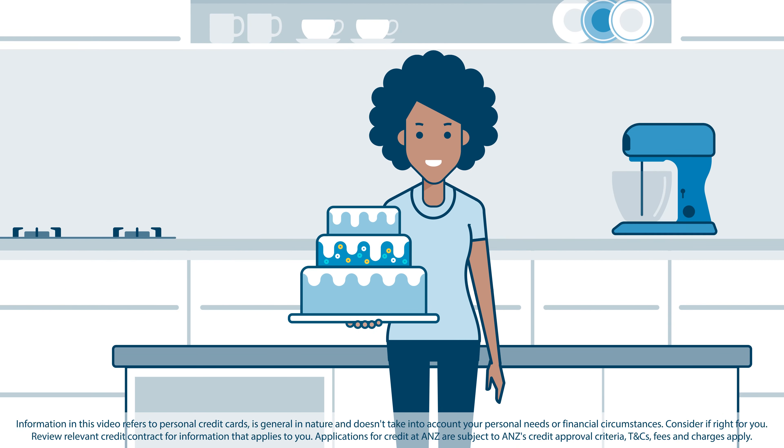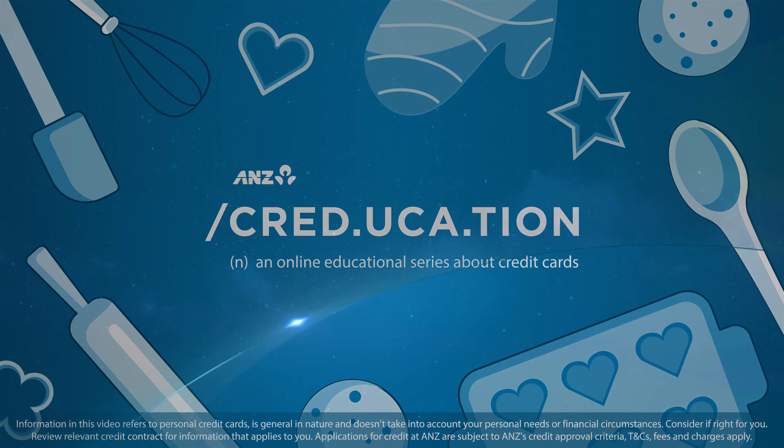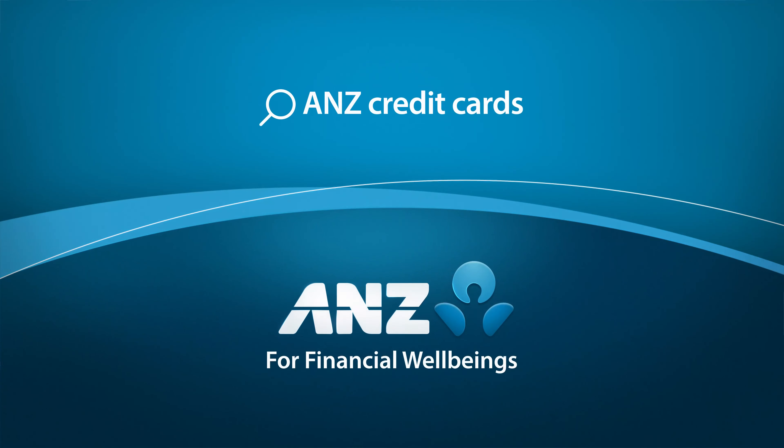And that's a little taste of how credit card payments work. Make sure you check out the full series for more Creducation.